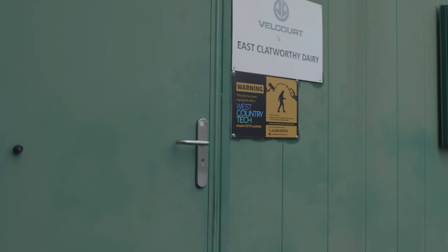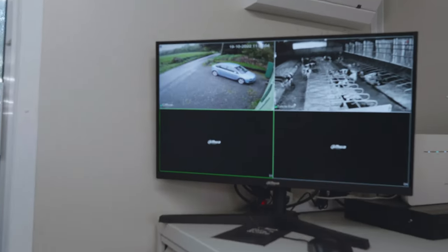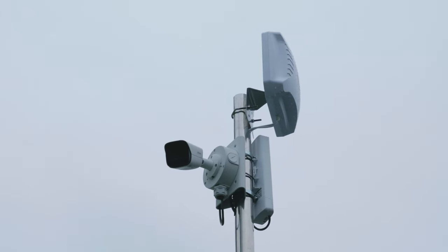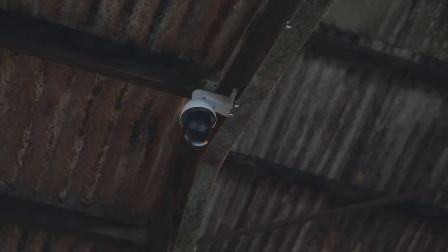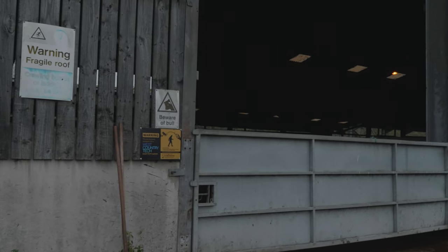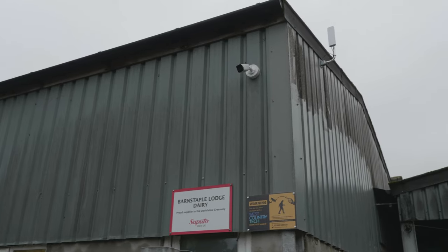We also went back and visited the first site to see the setup since its completion. We can see both camera feeds displayed on the monitor as well as the camera setups from the previous video. So that's two farm sites set up with bespoke systems for their individual needs.